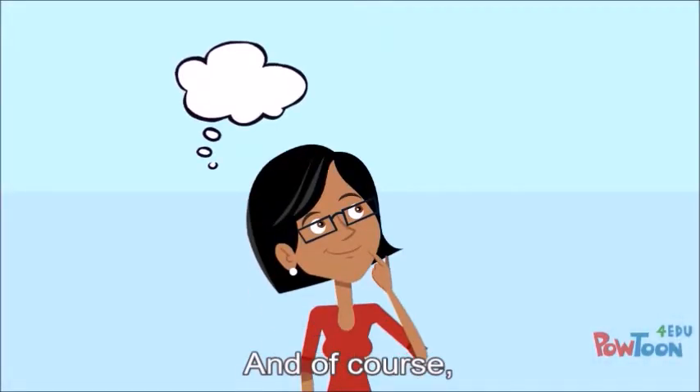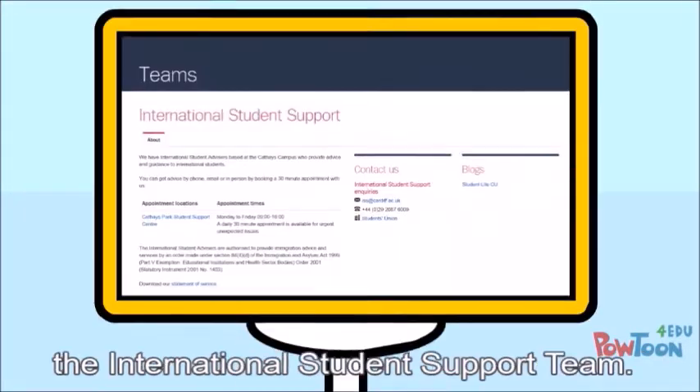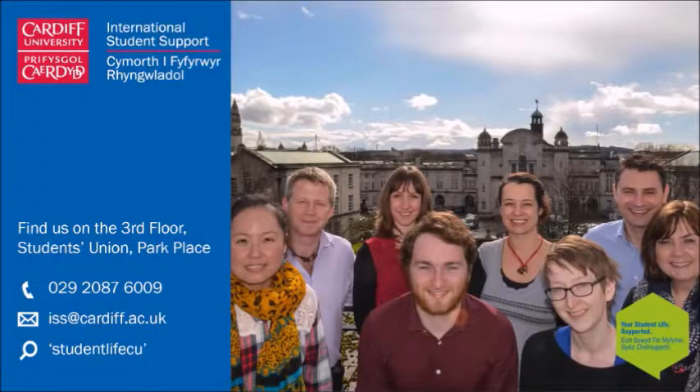And of course, if you have any further questions about this, don't hesitate to get in contact with the International Student Support Team. You can find our details on the Cardiff University website. For more information about your immigration needs or to book an appointment with an advisor, please contact the International Student Support Team or visit us on the third floor of the Students' Union.